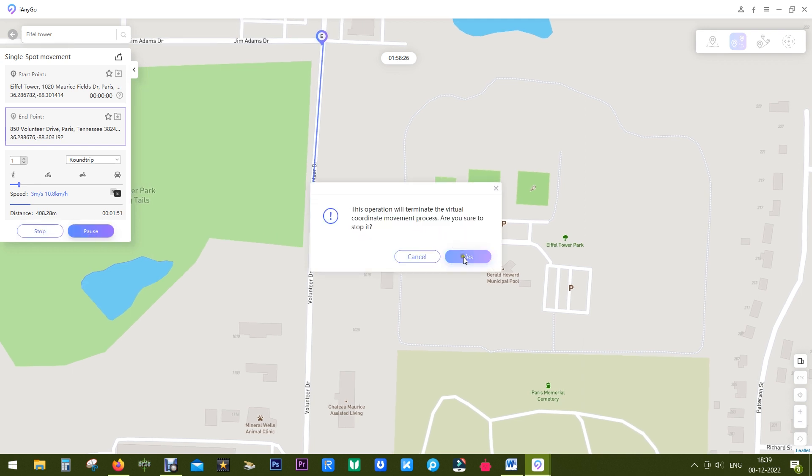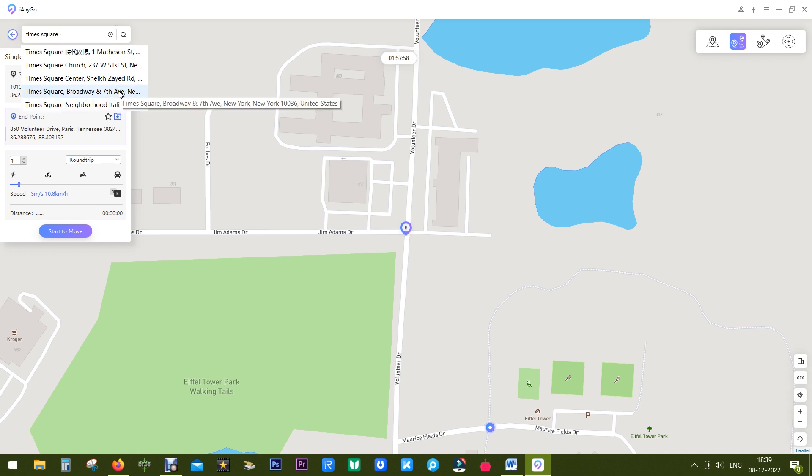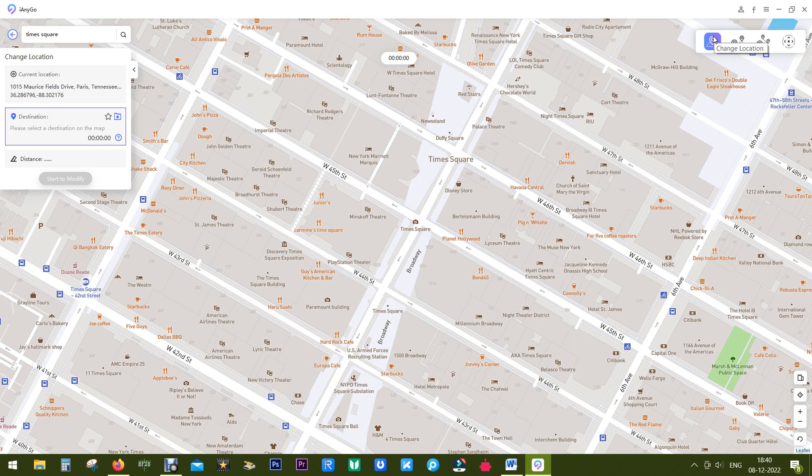This is how you trick apps — and maybe your friends — with a virtual location on WhatsApp or Instagram. You can virtually visit their home, send them the WhatsApp location, and trick them saying you're at the front door or in the backyard. You can also pretend to travel to Times Square, New York, or look for friends on dating apps like Tinder or Bumble.